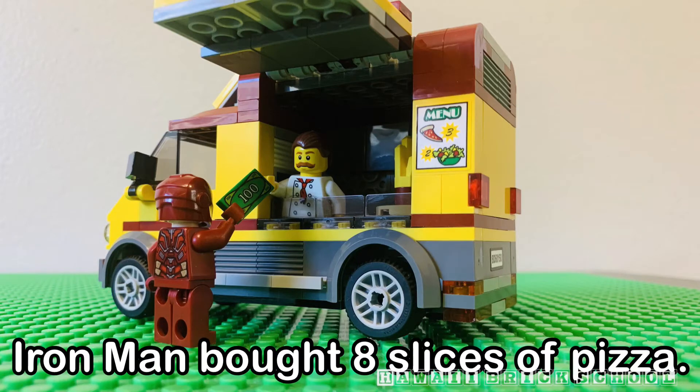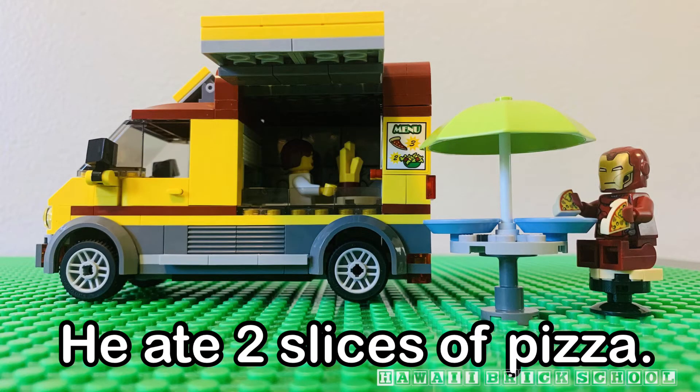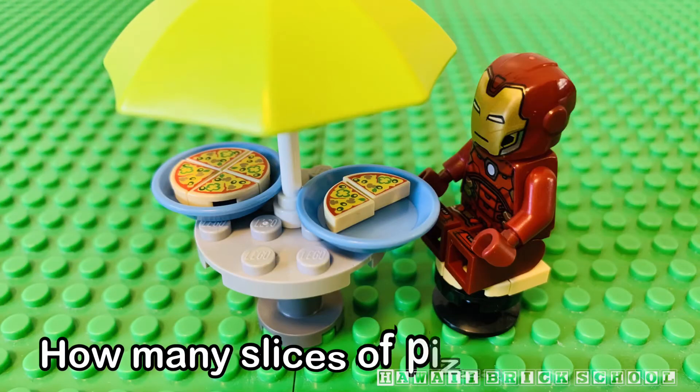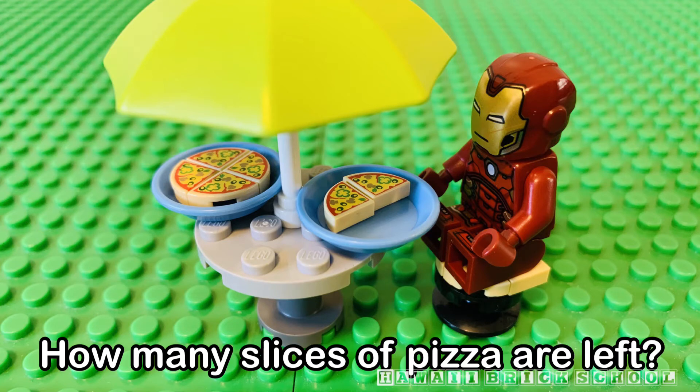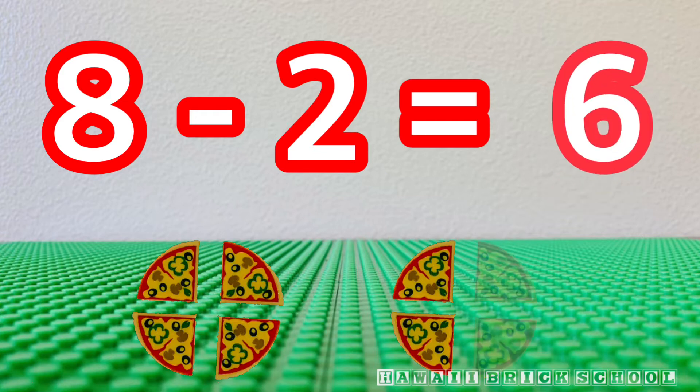Iron Man bought eight slices of pizza. He ate two slices of pizza. How many slices of pizza are left? Eight minus two is... Six.